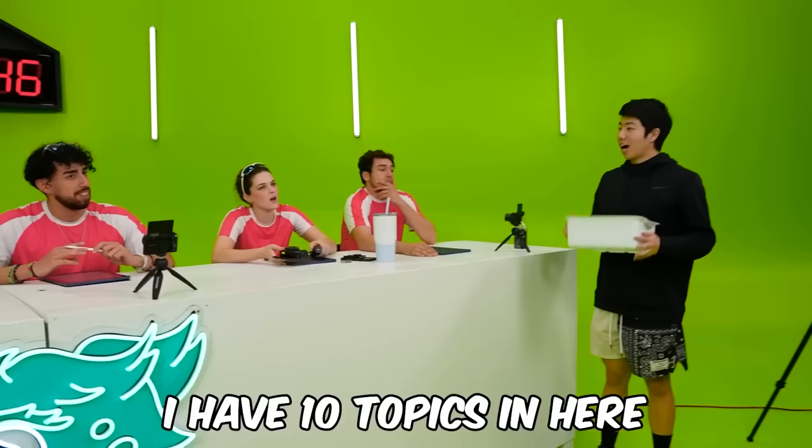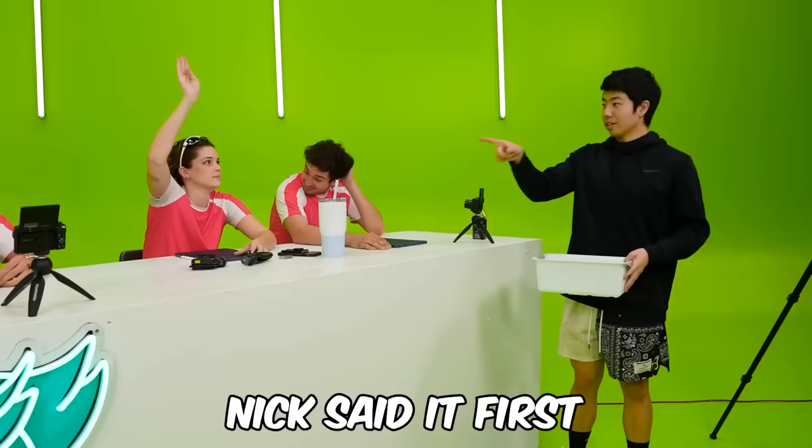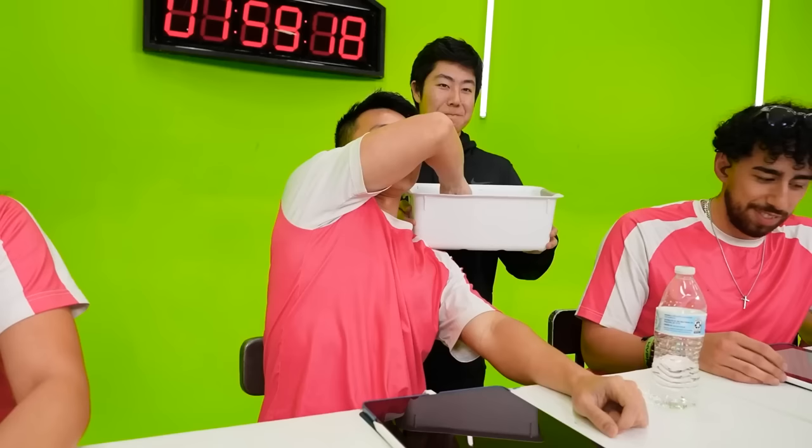We're gonna start this video off with two twists. I have ten topics in here — you will each choose one. Nick said it first, so close your eyes and choose one. Robot! Alright, I love that.